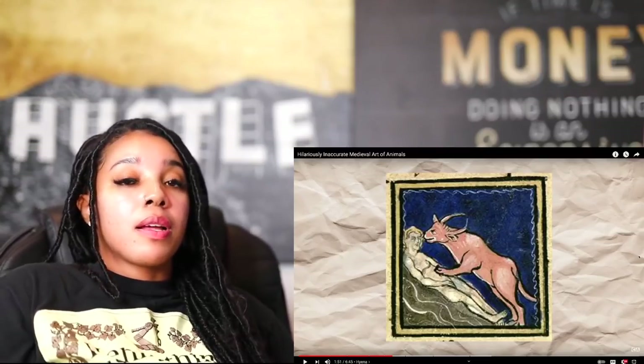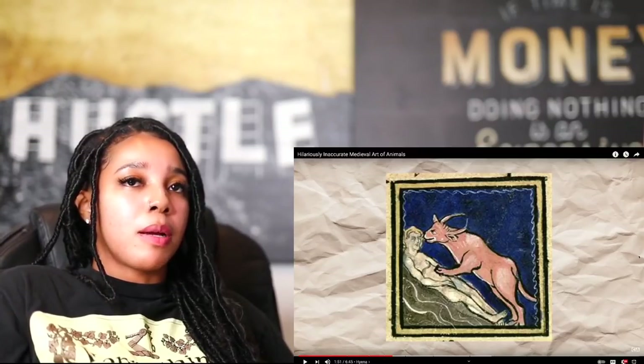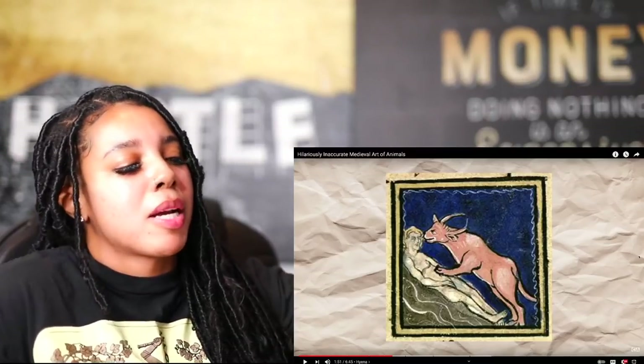Moving on to African predators, we have the hyena, an animal with rather inconsistent interpretations across different paintings. Whenever I speak of hyenas, it's always negative. I think it has to do with the Lion King — as a child, maybe that traumatized me because they were shady as fuck on the Lion King. And more recently, as an adult, when I saw Life of Pi, that fucking hyena on Life of Pi was trifling as well. So that's where the animosity is coming from.